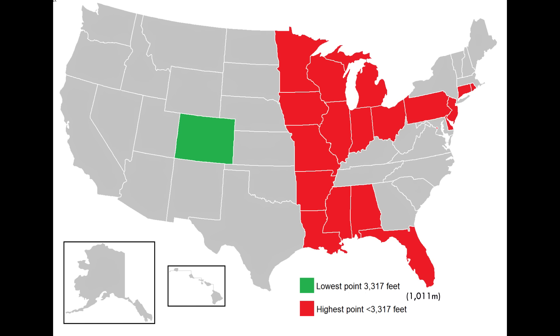Speaking of elevation, this compares the lowest elevation in Colorado to the highest elevation in many other states. The lowest point in Colorado is just over 3,300 feet, which is the highest low point in the US, and that is higher than the highest point in 18 other states. So yeah, Colorado be high.